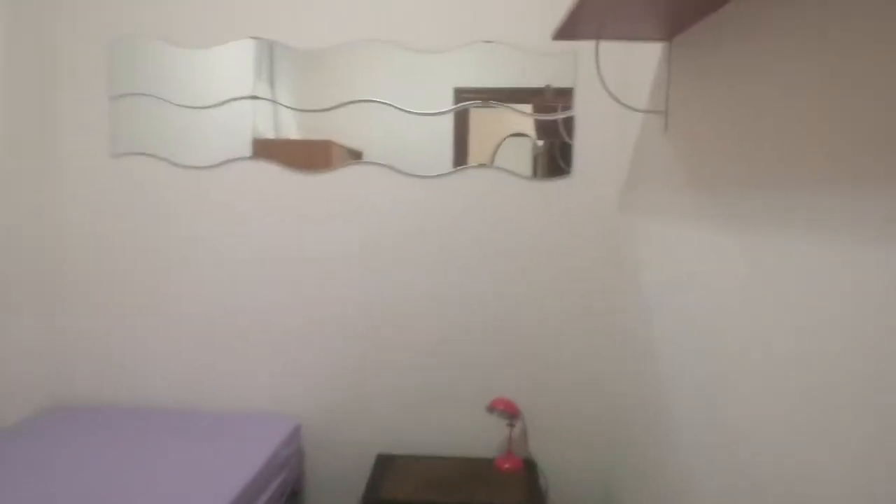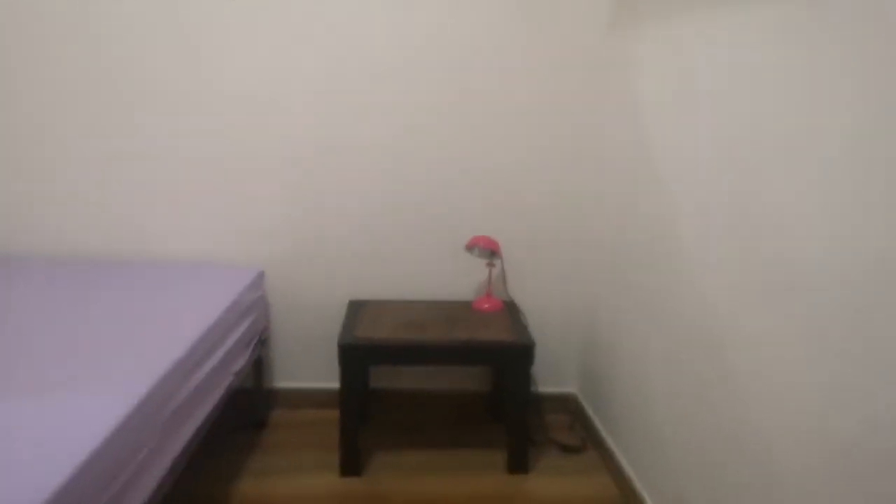a mirror, a table with lamp, a chair, and a wardrobe.